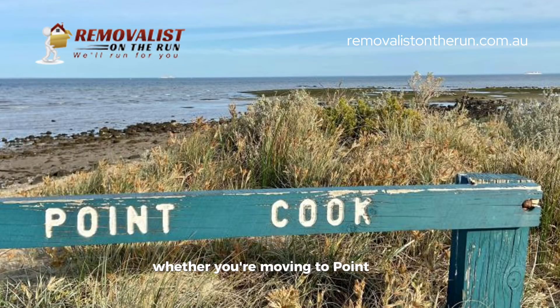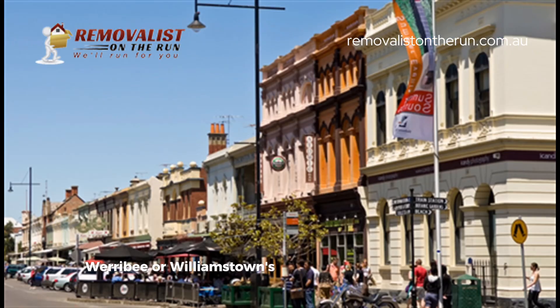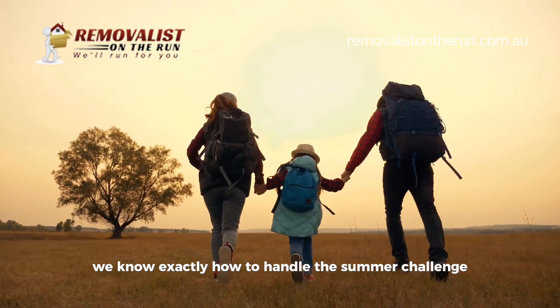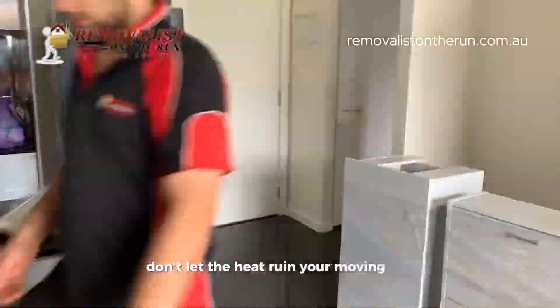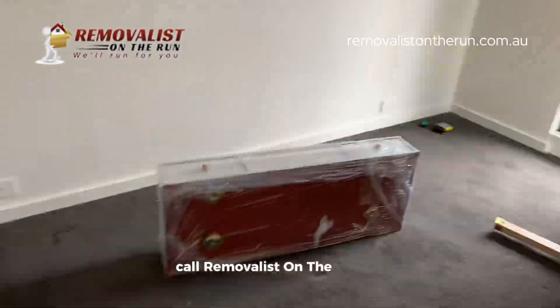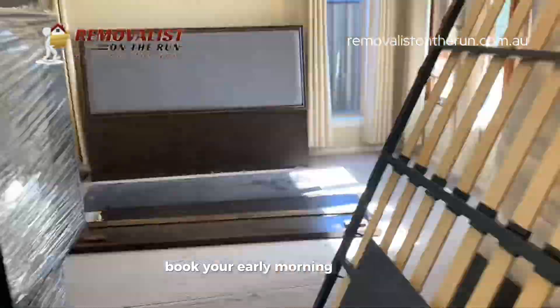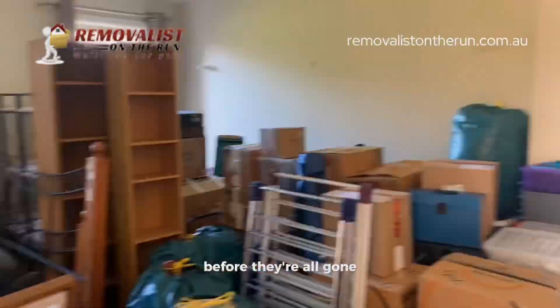Whether you're moving to Point Cook, Werribee, or Williamstown's beautiful new developments, we know exactly how to handle the summer challenge. Don't let the heat ruin your moving day. Call Removalist on the Run on 0431 460 360. Book your early morning slot now, before they're all gone.